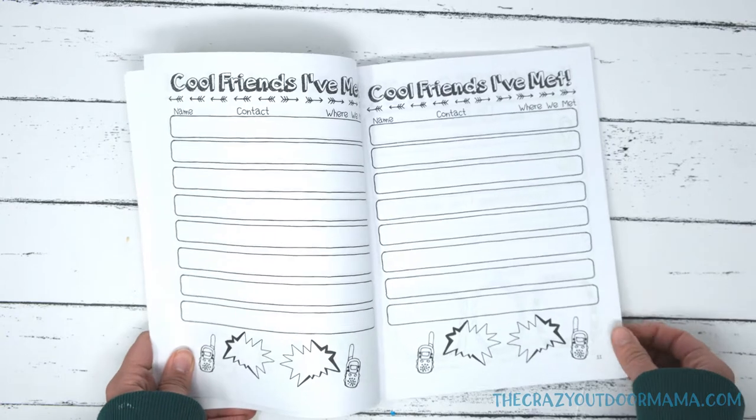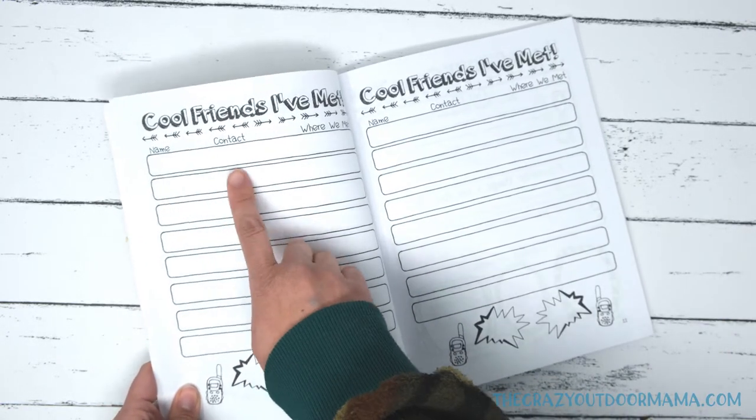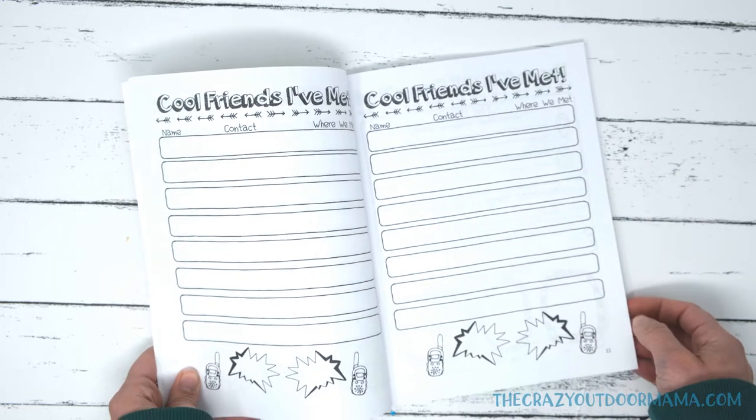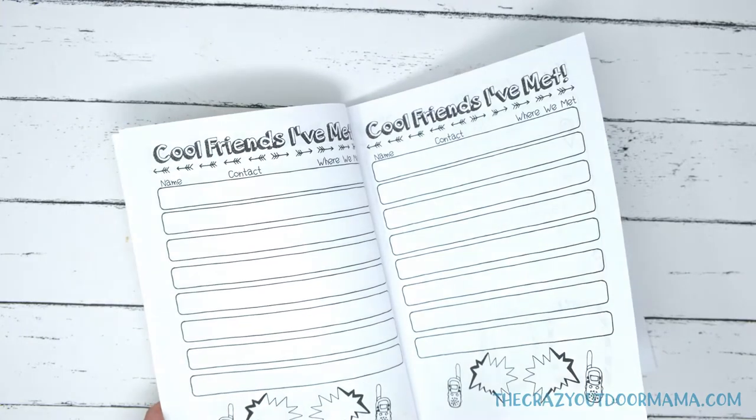The next page is one for friends they've met — a name, contact info, where they met. I know a lot of road schoolers have pen pals through their journeys and trips, so it's just a fun way to write that down.